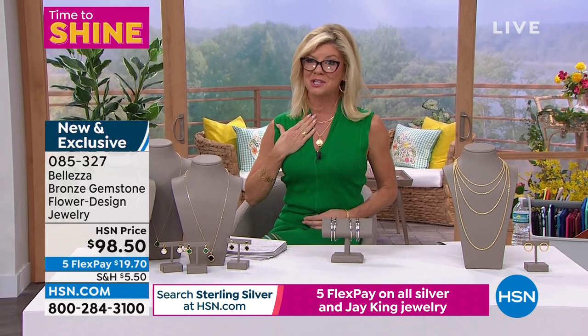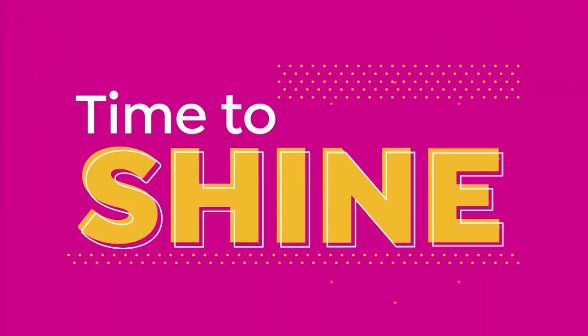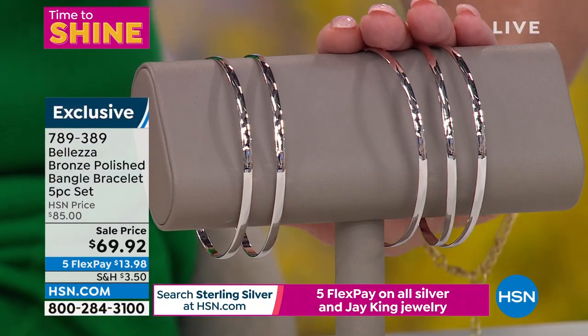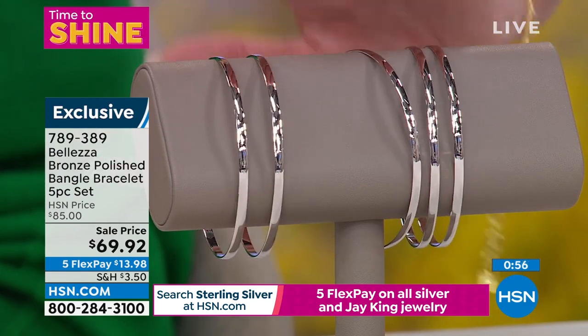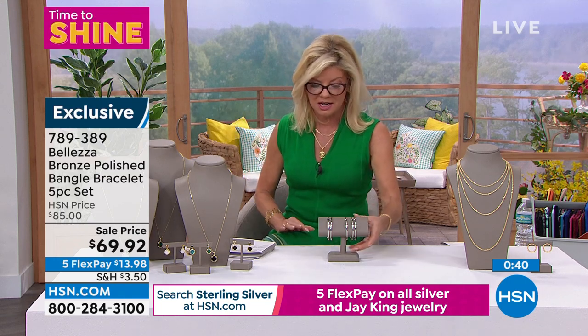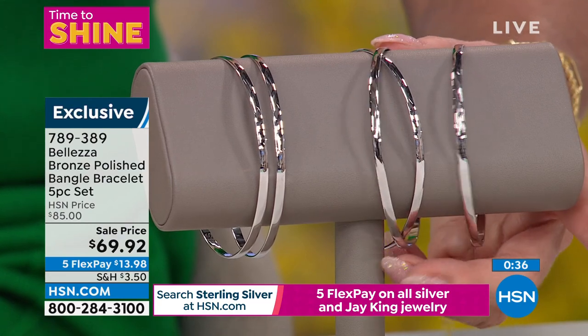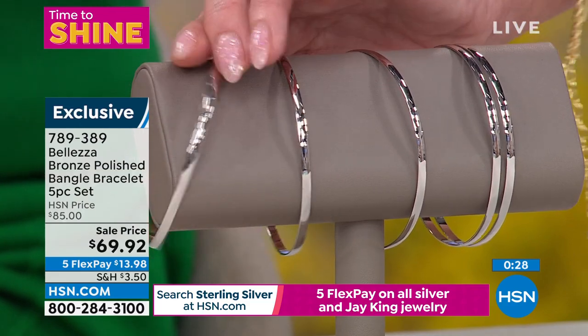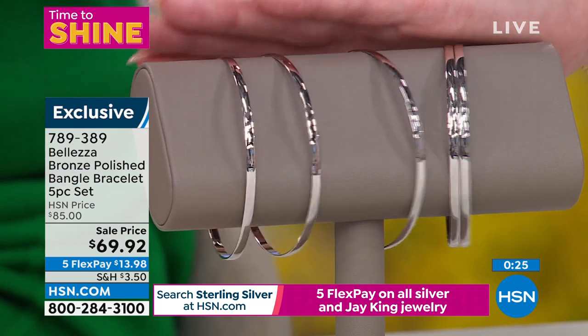If you missed today's special, we have another full presentation coming up in our next hour. Real quick special here — only because we are incredibly limited — not just a set of bangle bracelets but five pieces, five individual bangle bracelets, first time on sale at $69.92. Maybe you've never tried the white version or the 18-karat white gold version of our Valetza. A perfect way to just dip in. Five FlexPay, first time on sale, under $14. We may have only about 100 of these left.